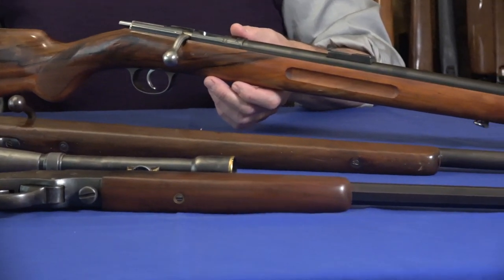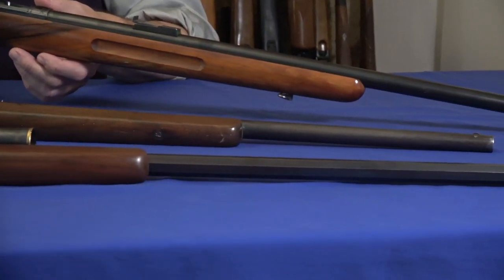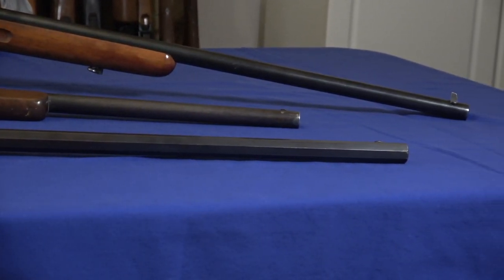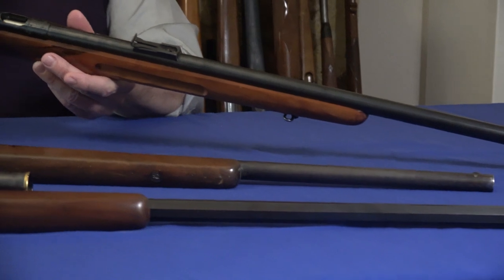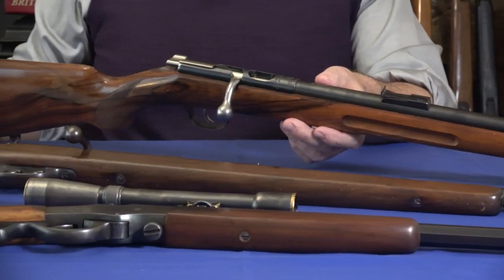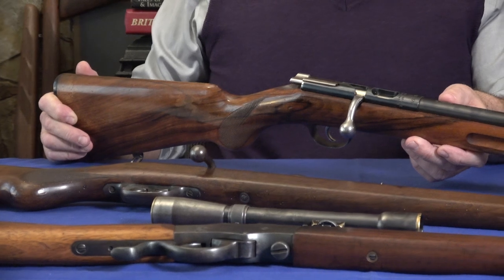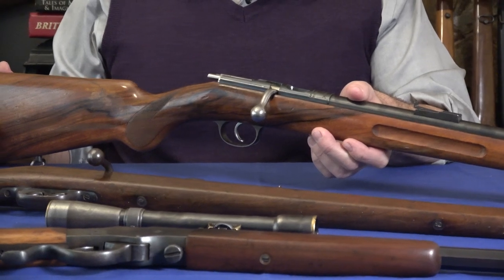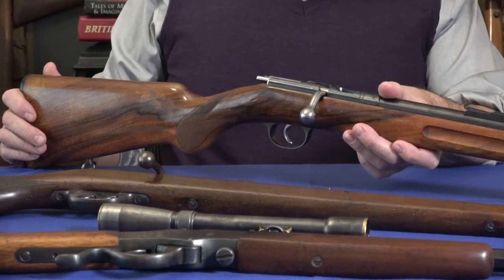Other markings that appear on this rifle include 'Flushtal Krupp Essen' — Krupp referring to the amazing steelworks started by the Krupp family — and then it says 'Waffenwerk Suhl.' Other than that, it's a single shot rifle. There's a lot to see with this rifle, and I'm being told I move the guns too much, making filming difficult.